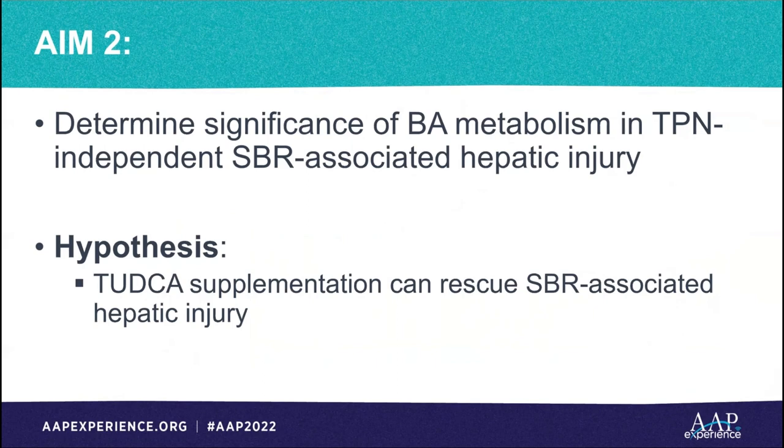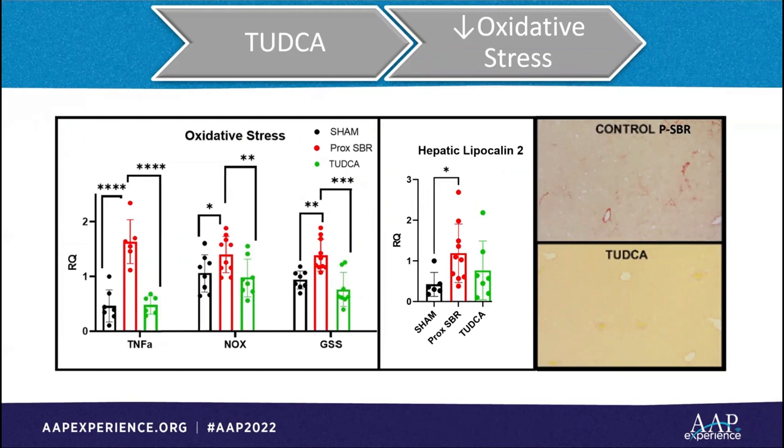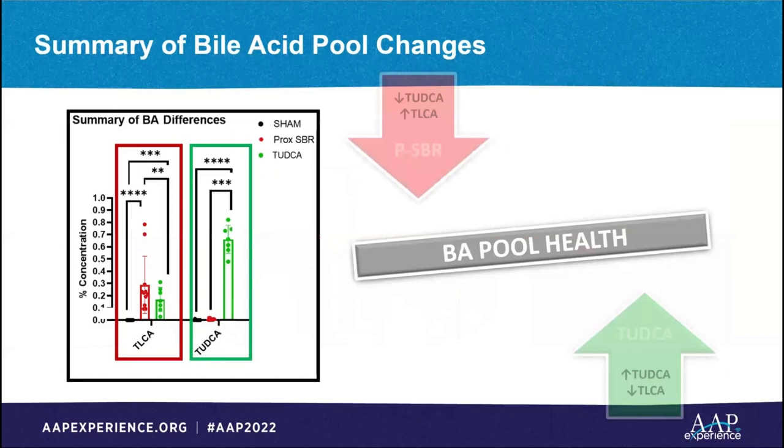This discovery inspired further questions: if the skewing of the bile acid pool toward a healthier profile protected the liver from fibrosis, then could the administration of healthy bile acids rescue the liver injury phenotype of the proximal resection mice? We repeated the experiment with the supplementation of the healthy bile acid TUDCA to the proximal resection mice, which also acts as an endogenous antioxidant and cellular chaperone. The TUDCA-supplemented group exhibited significantly less oxidative stress, the previously observed compensatory increase in lipocalin 2 was absent, and liver fibrosis as measured by sirius red staining was rescued by TUDCA.